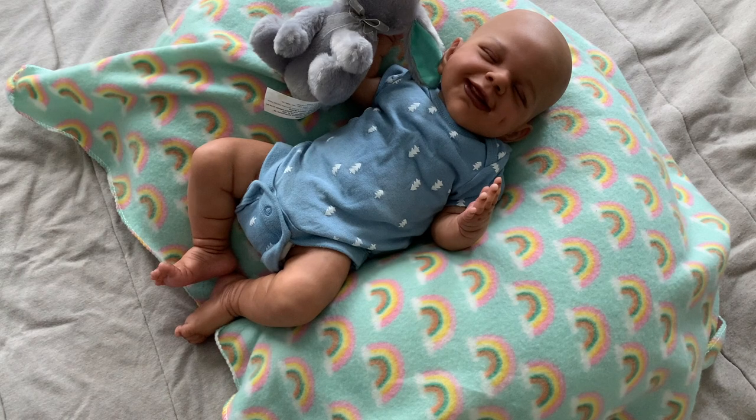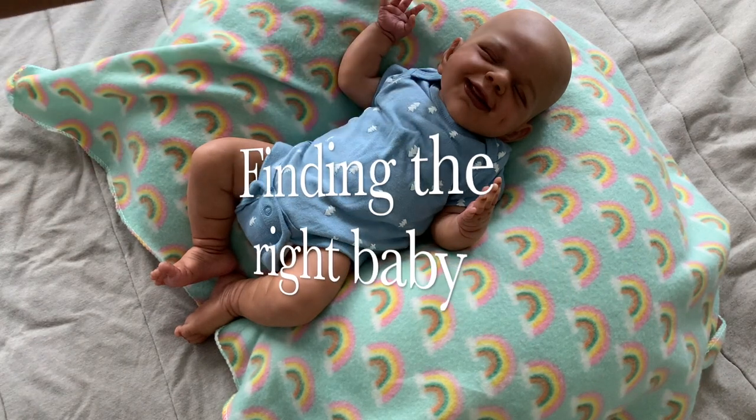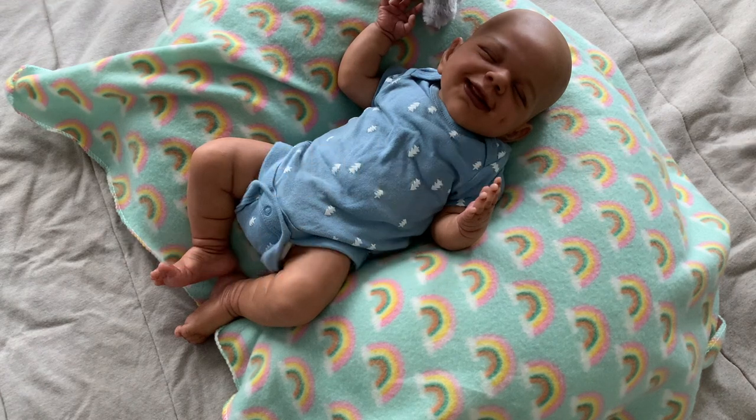I do have a topic for today's video, so let's go ahead and get started. The topic for today's video is finding the great baby — how do you know which baby is perfect for you, what to look for, and how to find that baby.